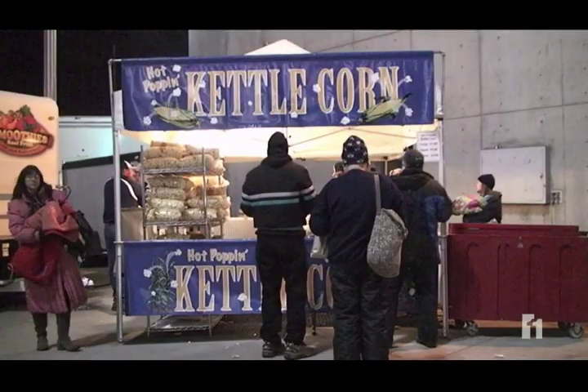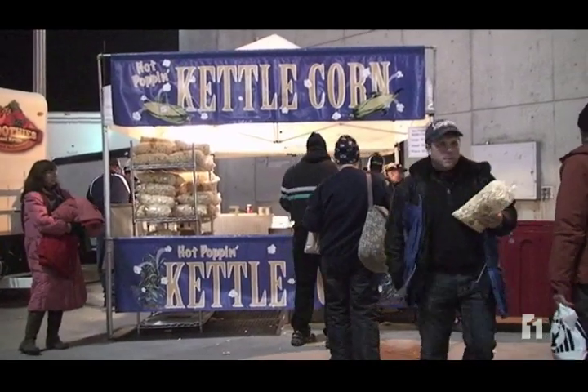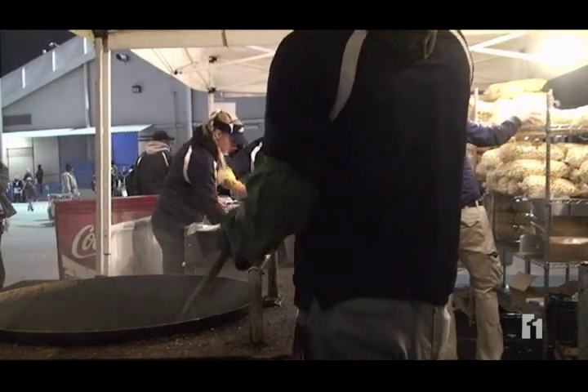Hot Poppin' Kettle Corn has been serving their sweet treat to BYU fans for the last four years, and all of that goodness is made right here at the stadium.